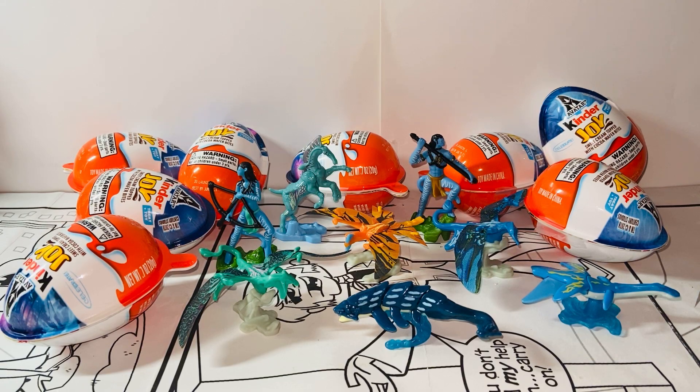Hello everybody, this is Kyoshi here and welcome back to another video. In this video I will be reviewing the Kinder Joy Avatar Surprise Eggs. Without further ado, let's get started. I'm pretty excited. I got these from my local 7-Eleven — they carry these surprise eggs, but I'm sure you can buy them from other retailer stores, wholesale stores, or even online.